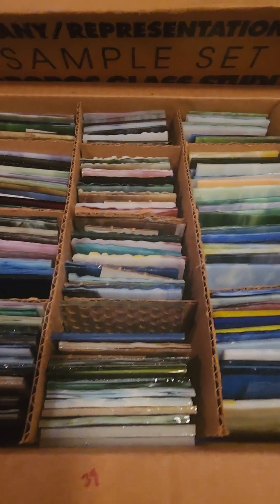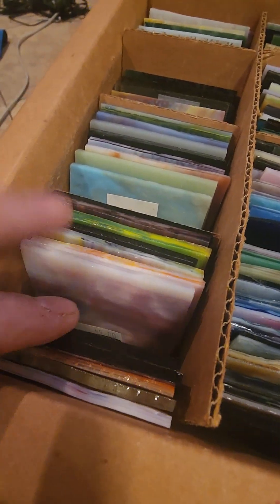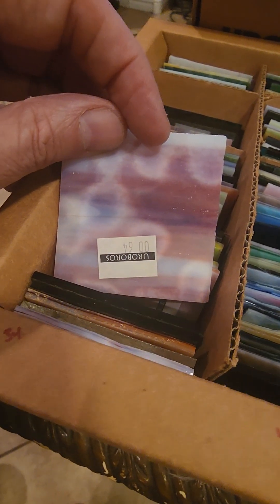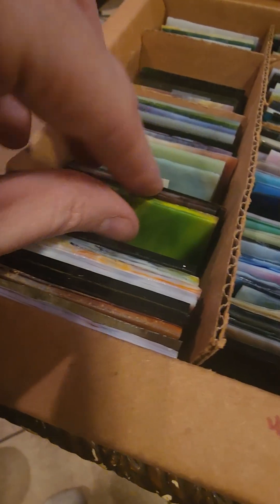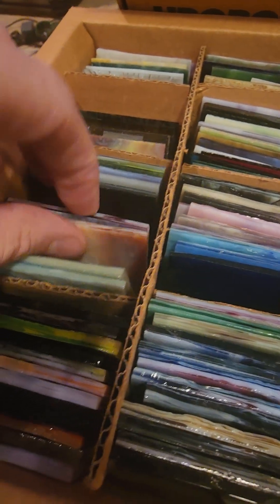I wanted to do a little overview — I didn't think pictures would do this thing justice. So we'll start looking here and go through a couple of them, just to see a few of the colors. These are all the same size squares; I'd say they're probably about two and a half by two and a half, maybe three by three. They all have the Erebos stock numbers on them, which is also pretty neat.